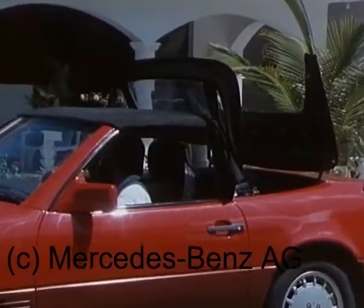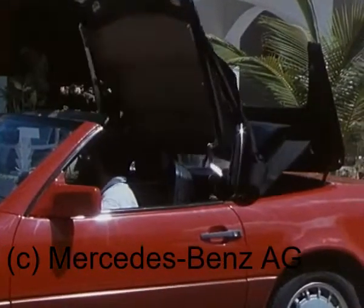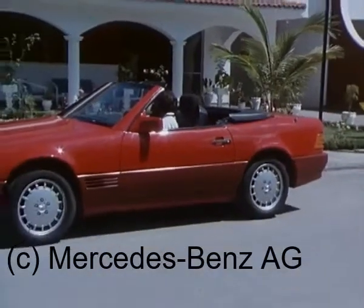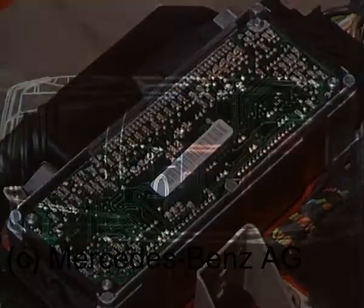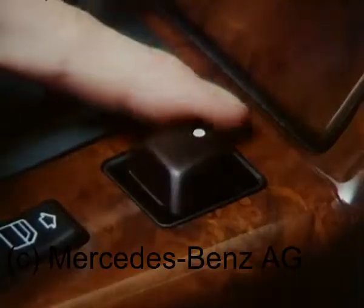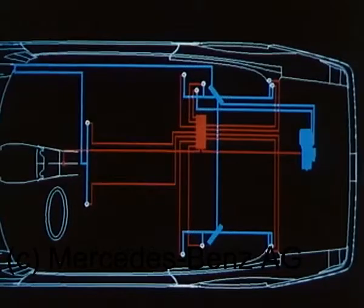Neben dem abnehmbaren Hardtop stellt das Roadster-Verdeck eine ganz wesentliche Komfortverbesserung dar. Es wird elektronisch über einen Mikroprozessor gesteuert und vollautomatisch über einen einzigen Schalter elektrohydraulisch betätigt.